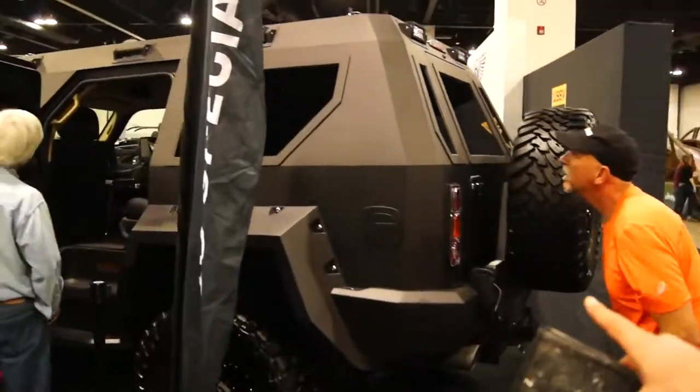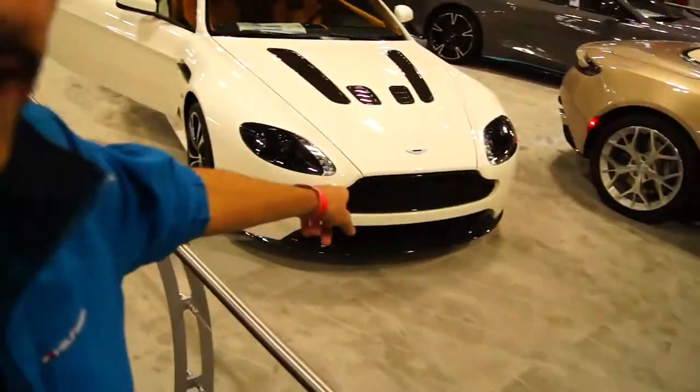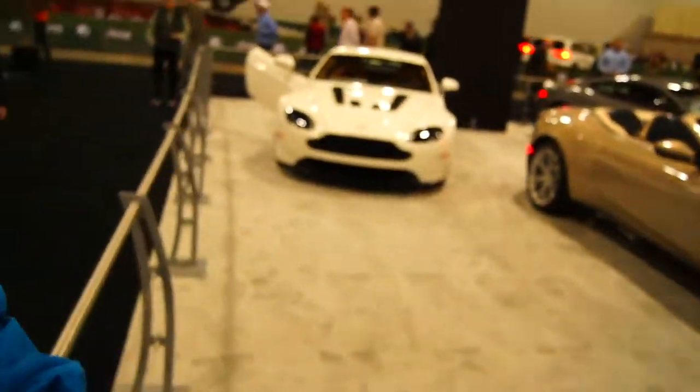I just got surprised by this giant thing — it's all built on the Ford F-250. I'm pretty sure it's called the Rhino. That's really cool. But then this is even more cool: it's the Aston Martin booth. These cars just look incredible.